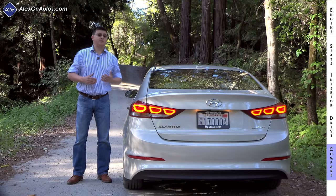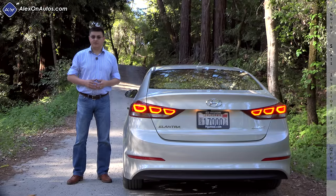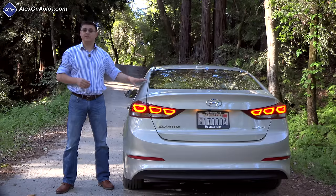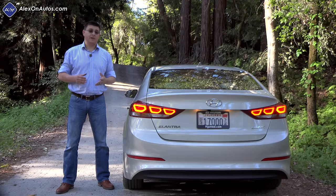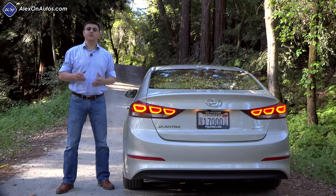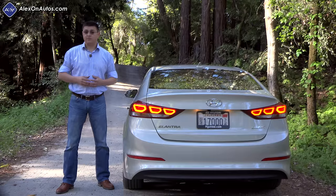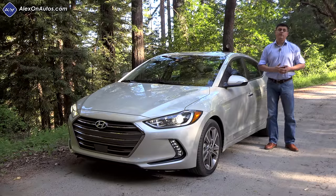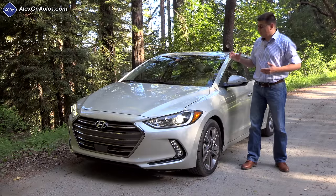These will soon be joined by an eco trim with the 1.4-liter turbocharged engine and likely a sport trim with the 1.6-liter. When comparing the Elantra to other options, the warranty is important — it has a five-year/60,000-mile bumper-to-bumper warranty and a 10-year/100,000-mile powertrain warranty, notably longer than any other entry in this segment and even many luxury vehicles. Adding an extended warranty to a Corolla, Civic, or Focus costs about $1,000, making the Civic about $2,500 more expensive, the Corolla about $1,200 more, and the Focus roughly the same price but with less standard equipment.